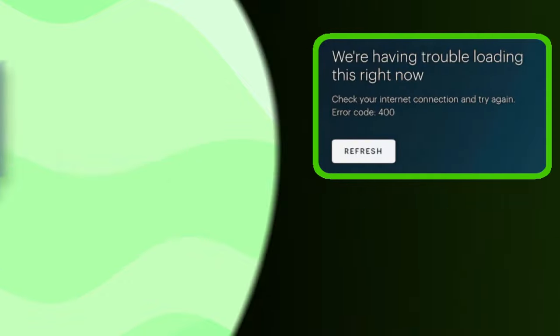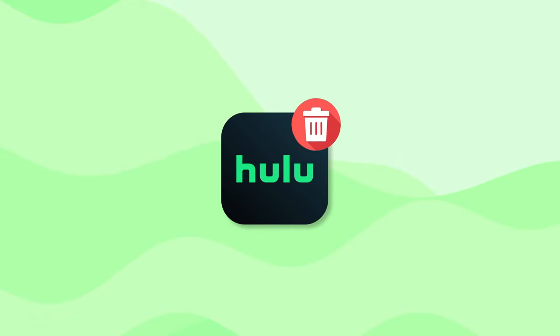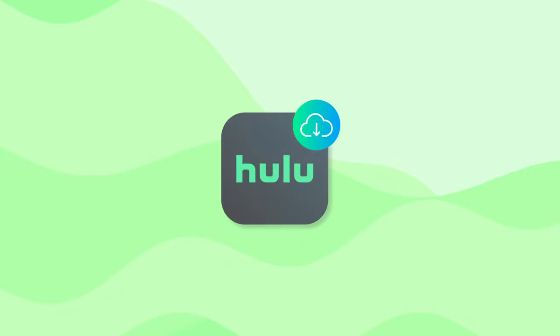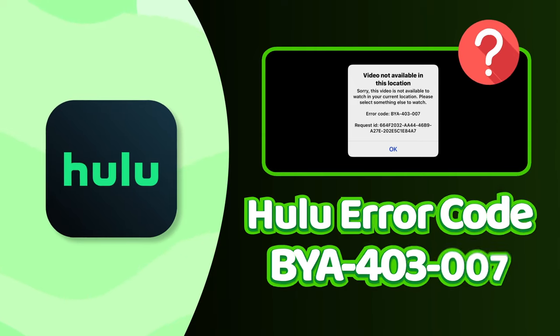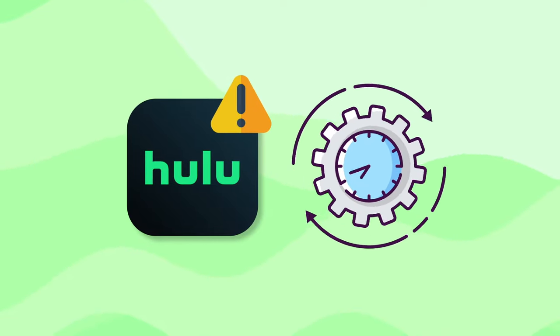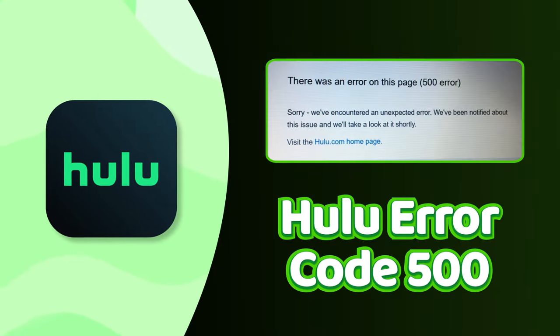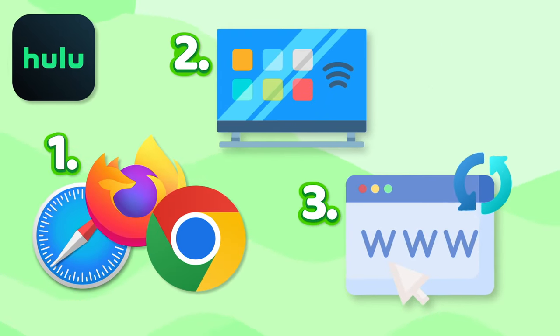Dealing with the Account Information Error, or Hulu Error Code 400, will require you to reinstall the Hulu app most of the time. There's no solution for the Hulu Error Code BYA403007, however — that's because this video playing error just indicates that Hulu is down at the moment, so you just have to wait. The Hulu Error Code 500 can be solved by using a different browser, streaming device, or refreshing the page.